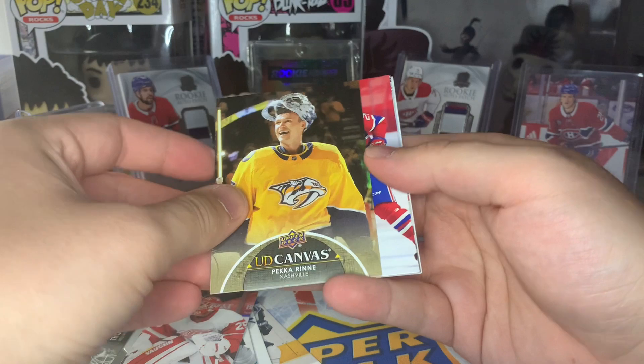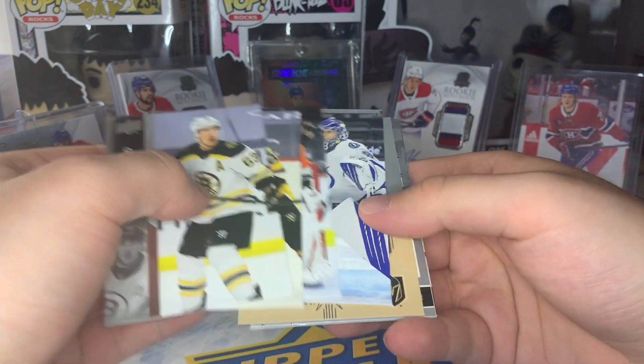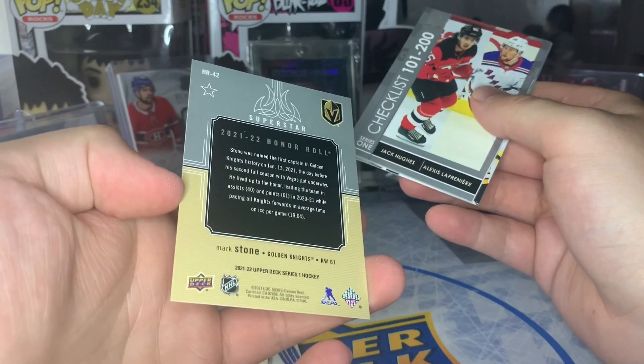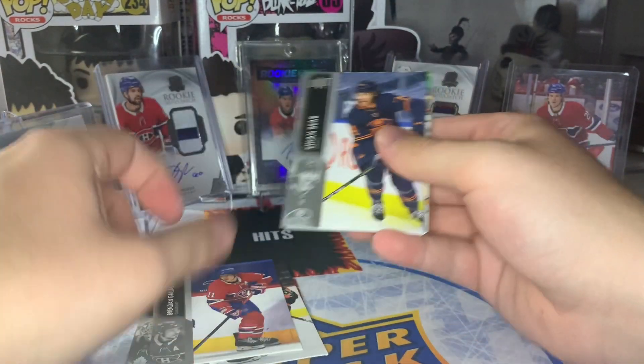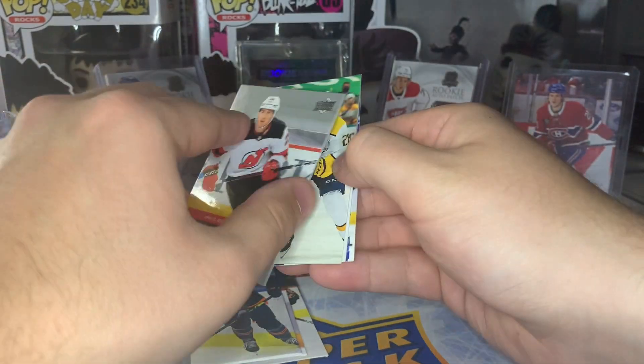We got a canvas here — second canvas, Pekka Arena. Next up, we got a Superstar Honor Roll, our first Honor Roll — it's going to be Mark Stone. We'll see if the Golden Knights win the Stanley Cup or not. Looks like another base pack, but we got debut dates of Nolan Foote hiding in there — I guess I missed that.